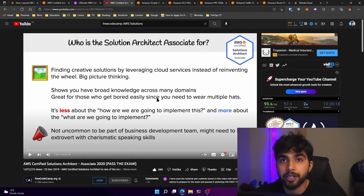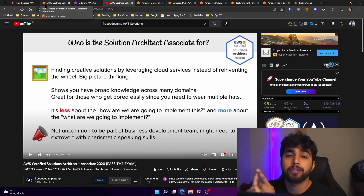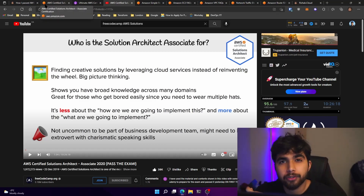The FreeCodeCamp course is not revised and I'm not sure when Andrew is coming with an update. But it's a great resource — I've used it and several other FreeCodeCamp courses in the past. I also had an A Cloud Guru membership through work, where I could do some labs using their sandbox environment.